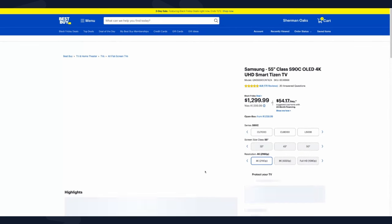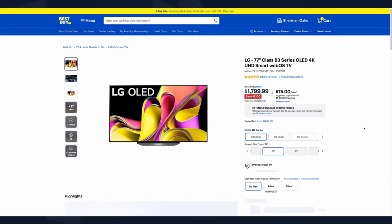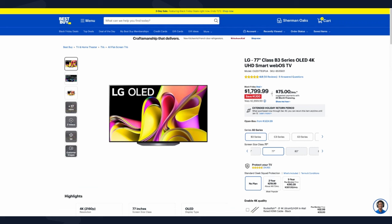The Samsung S90C is a TV I've talked about quite a bit. What I love about it is that in its price bracket it offers technology differences no other TV can match — it has Quantum Dot OLED, which I believe is the top display technology available. It's in the same price bracket as the C3 but is a much better TV. At $1,799 for a 77-inch OLED, that is unheard of — a really, really good deal. The 65-inch at $1,299 is also good, but if you have the space, definitely go with the 77-inch.